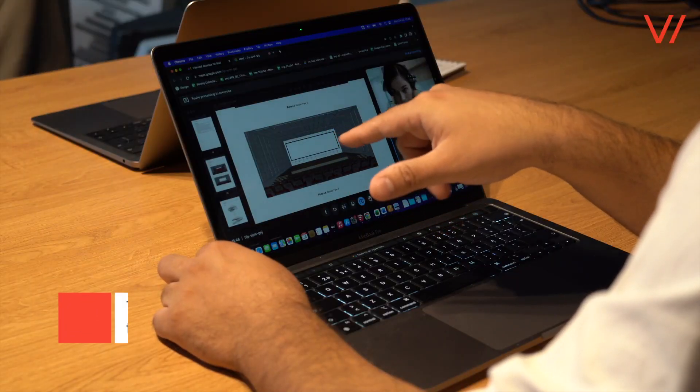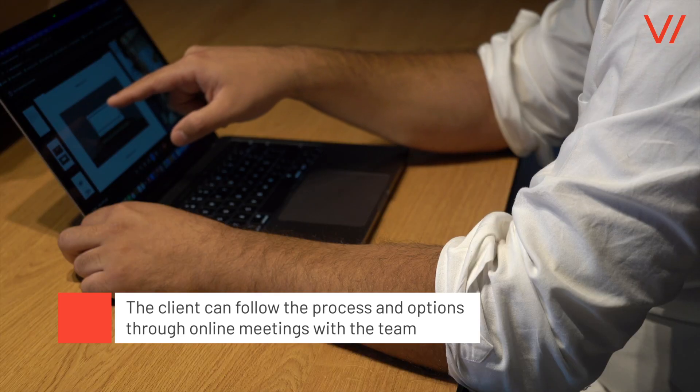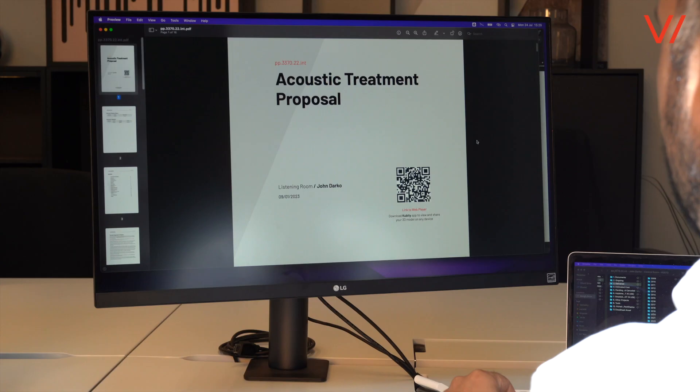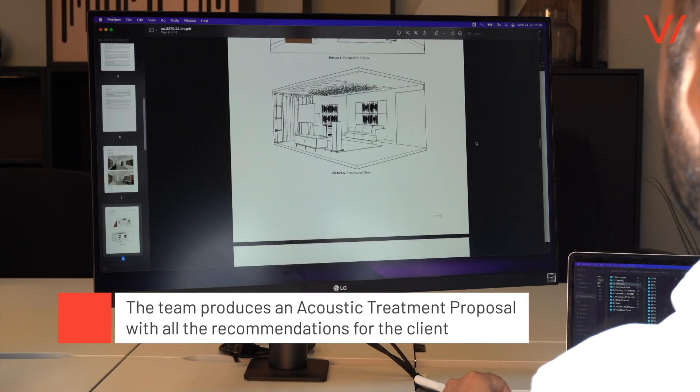The client can follow the process and the options taken through online meetings with the team. The team produces an acoustic treatment proposal document with all the recommendations for the client.